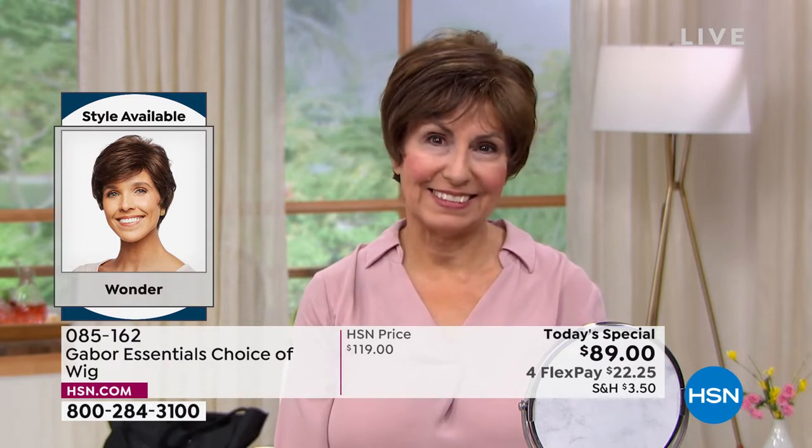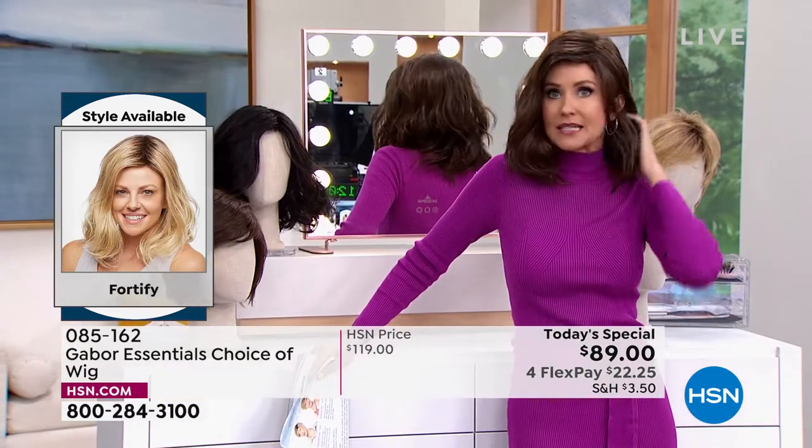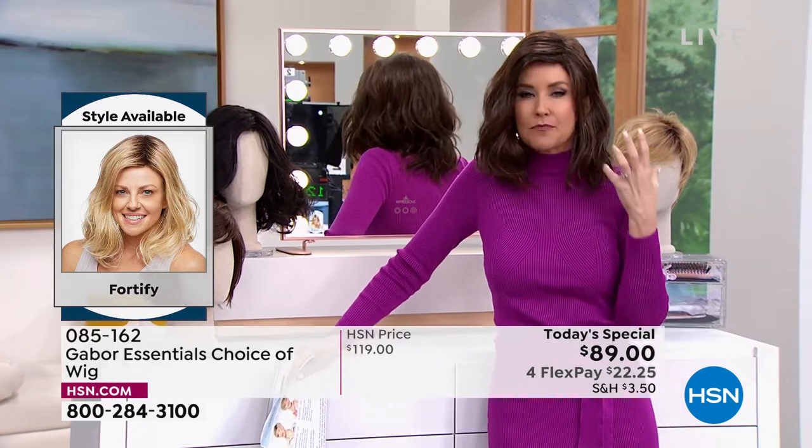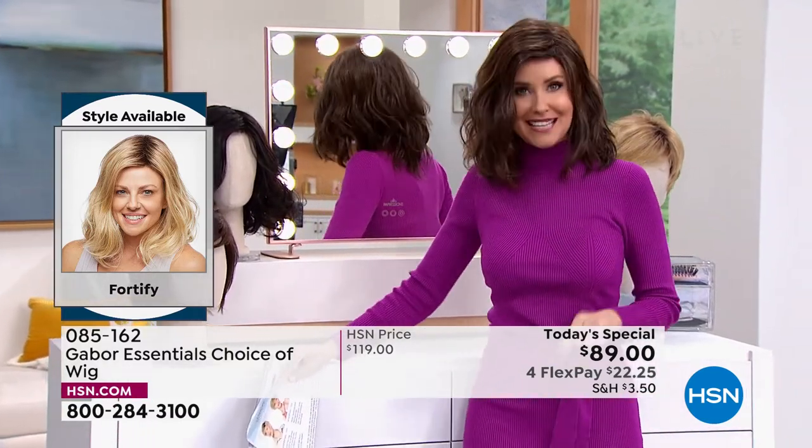Those came with her Gabor, and literally any size — doesn't matter what size your head. These are adjustable, they're breathable, they stay in this perfect style, but you can heat style them if you like.